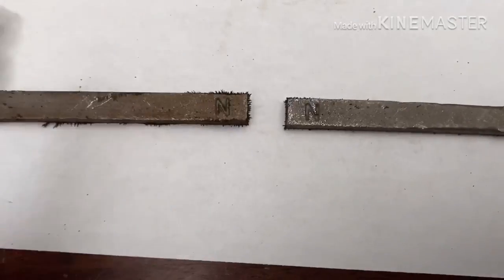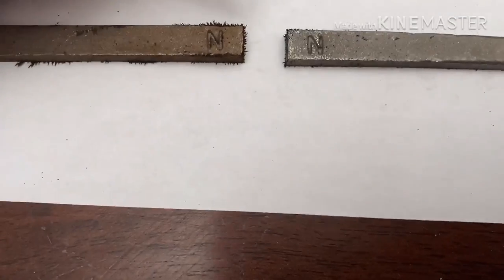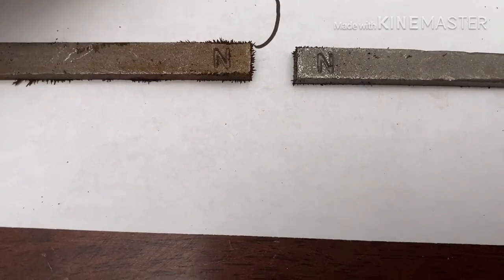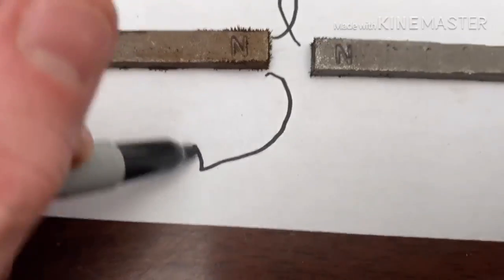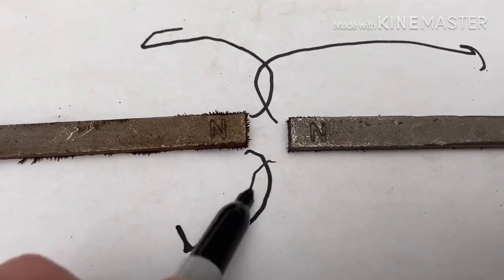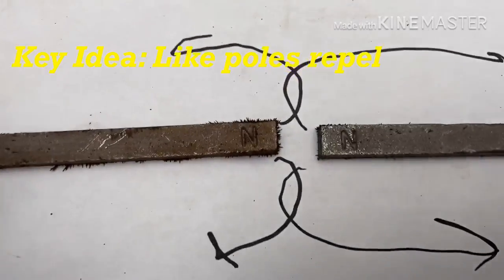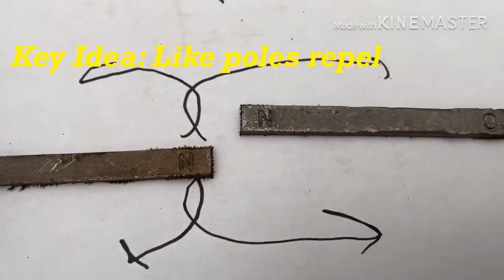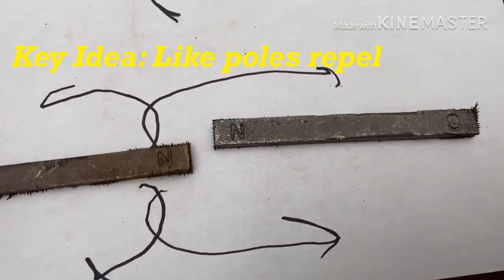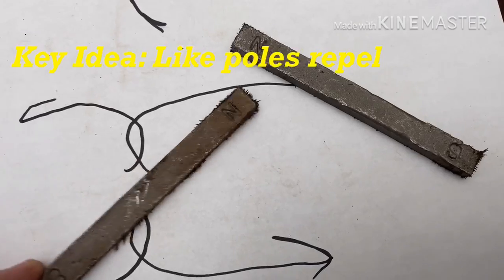Now, if we have two North Poles facing each other, these magnetic fields are going out trying to be attracted to the South Poles — they're not going to pull towards each other. So, that's why when you try to connect these two magnets, they're going to repel. They're not going to connect.